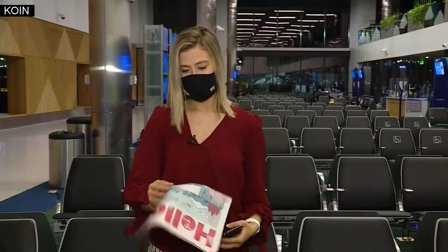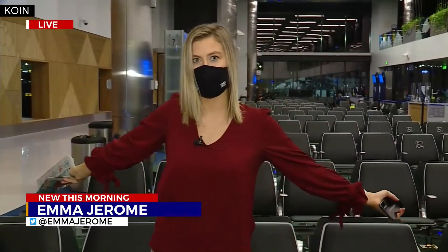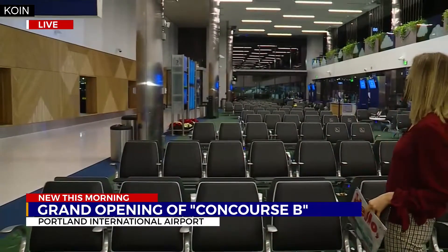Good morning, Ken, Emily, and hello from Concourse B at PDX. I'm officially inside. You can see the newly designed concourse officially open behind me.